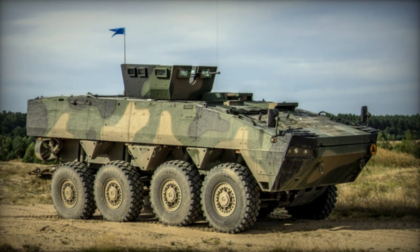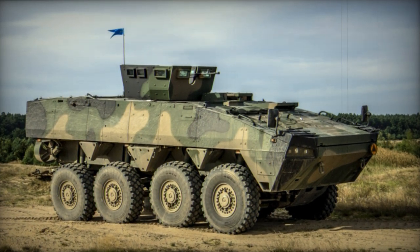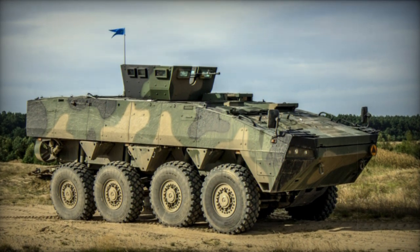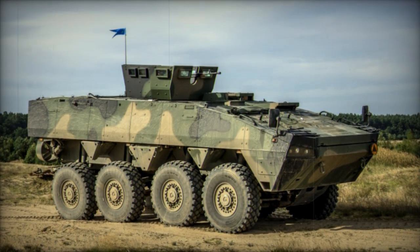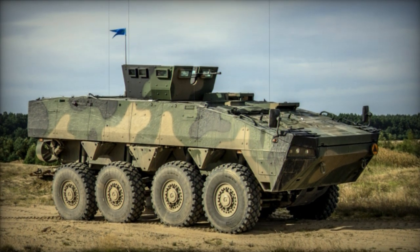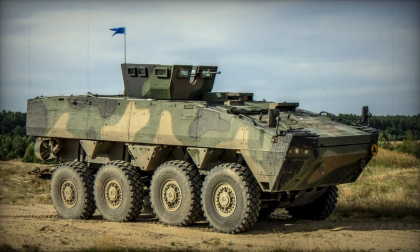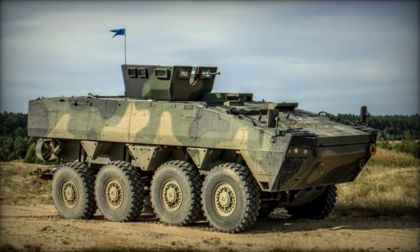What sets the Rosomak apart is its exceptional modularity, enabling it to be configured for various roles including Infantry Fighting Vehicle (IFV), Command and Control, Ambulance, Reconnaissance, and more. Renowned for its mobility, protection, and firepower, the Rosomak excels in both urban and off-road environments.